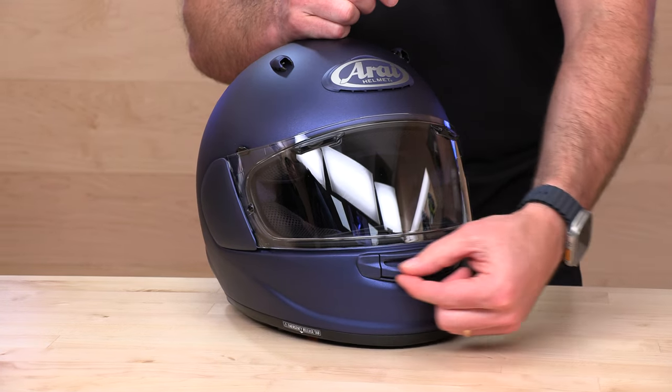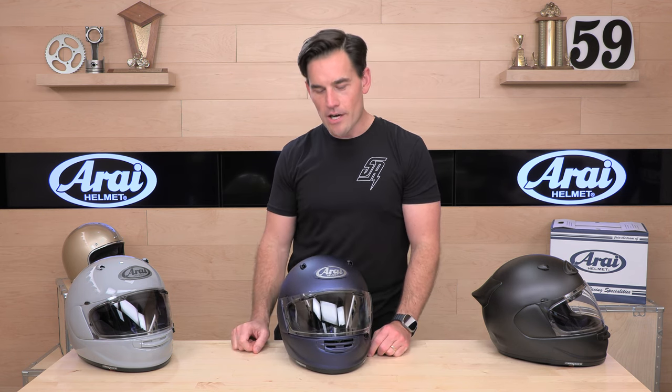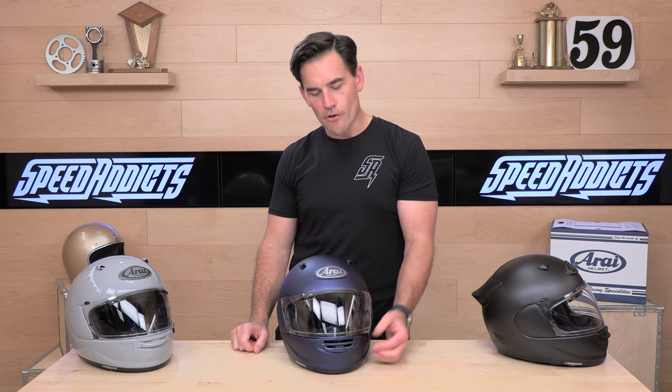We have quite an aggressive chin bar vent with these big beefy rails on it. You can grab it down here or up here — you have a few different ways to switch it. Again, you're not a toggle switch and neither is your helmet: you've got three settings. Plenty of airflow — it's going to put some air on your mouth and up on the face shield as well.